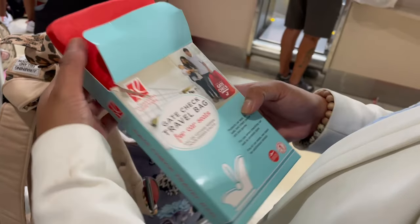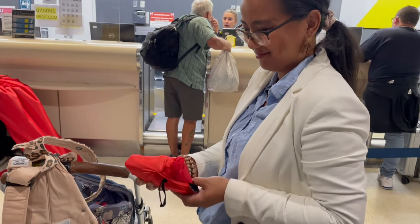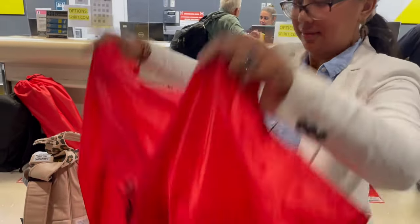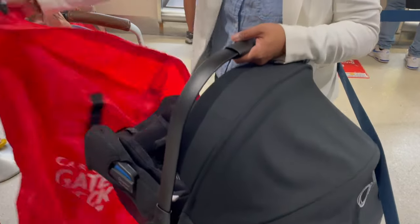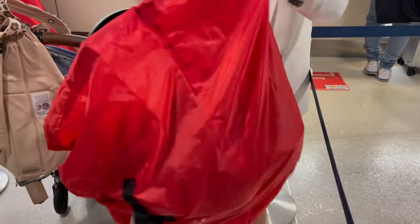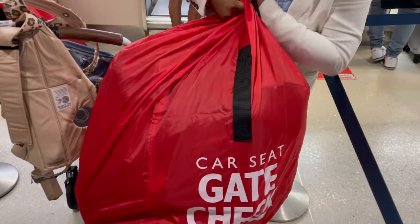This is something new I picked up for this trip. I grabbed a car seat cover on Amazon and I'll put the link in the description. It folds up so neatly into this little pouch and it keeps the car seat nice and clean when you check it. I definitely recommend checking the car seat if you are traveling alone because it can be really heavy to carry around. I prefer to have a stroller because it's more breathable for the baby and I can recline a stroller unlike a car seat, so I always recommend checking the car seat.